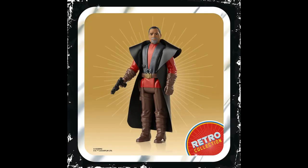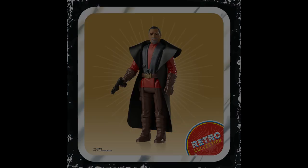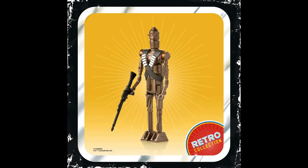Next up we have Carl Weathers as Greef Karga, and they've based this figure on his season two appearance — you can see the gray goatee, whereas he only had the mustache in the first season. The vinyl cape actually works well on this figure. Next up we've got IG-11, who looks fantastic. Nice touch: he's basically the same as the vintage IG-88, just with a new belt and a slightly different bronze color scheme. Really cool addition.